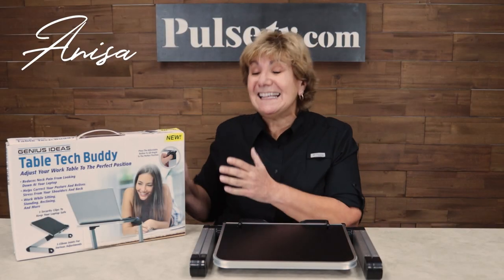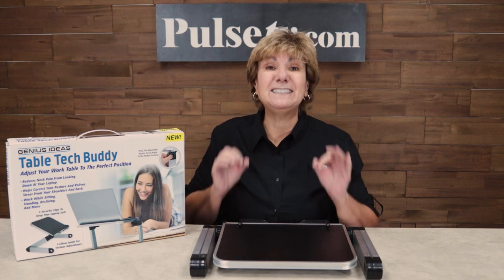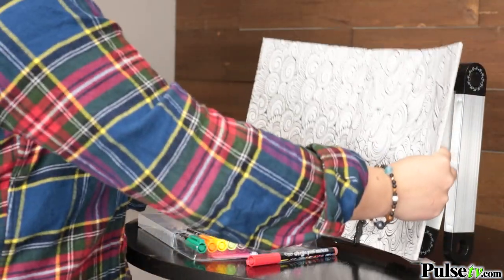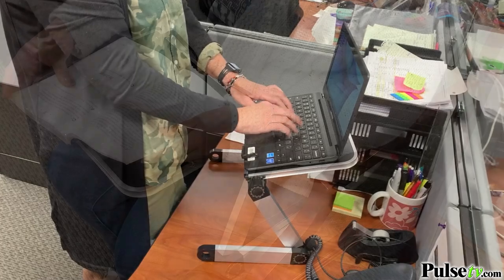Hey, it's Anissa and I've got an amazing deal on the Table Tech Buddy. Now if you're looking for a table that does so many things, this is it. You can use it as a laptop desk, an activity desk, a reading and writing desk, and even a standing desk.